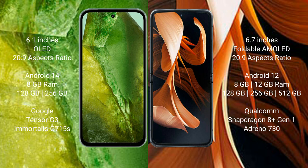Google Pixel 8a runs on Android 14, while Motorola Razr runs on Android 13. Google Pixel 8a comes with 8GB RAM, 128GB to 256GB internal storage, Google Tensor G3 processor, and GPU G715s.